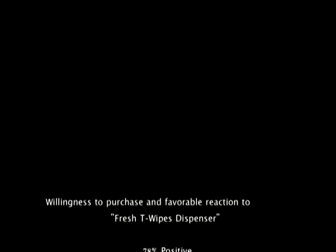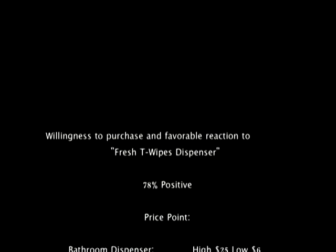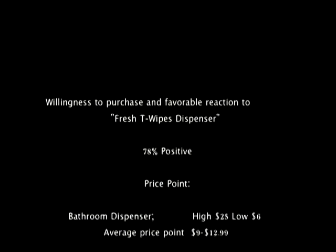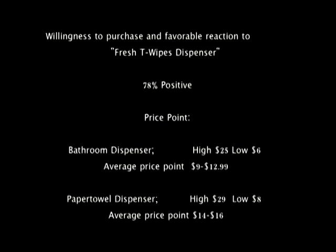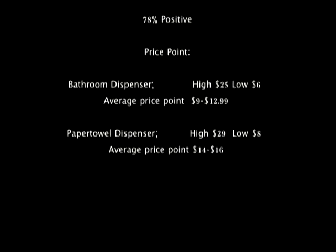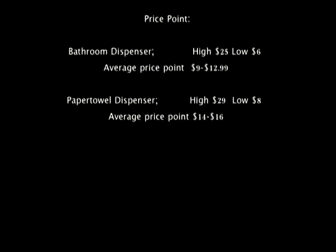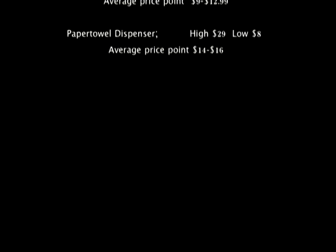Willingness to purchase and favorable reaction to the Fresh Tea wipes dispenser: 78% positive. Price point — bathroom dispenser: high $25, low $6, average price point between $9 and $12.99. Paper towel dispenser: high $29, low $8, average price point between $14 and $16.